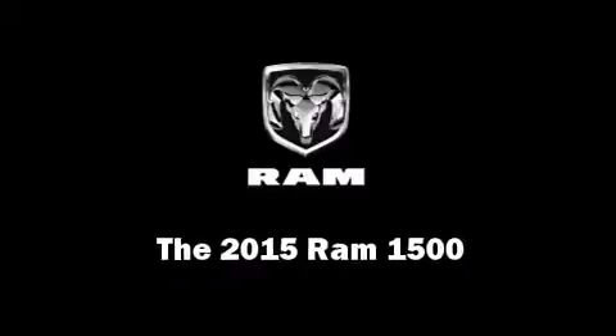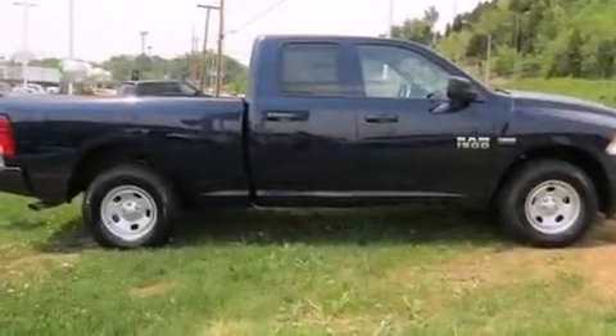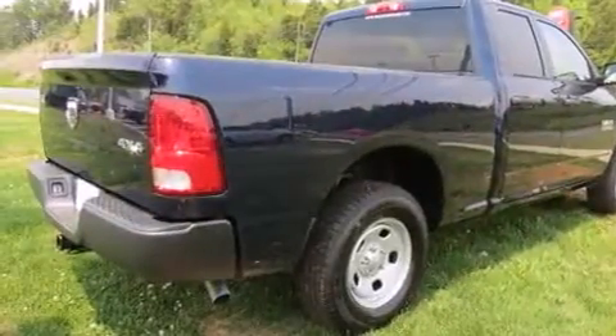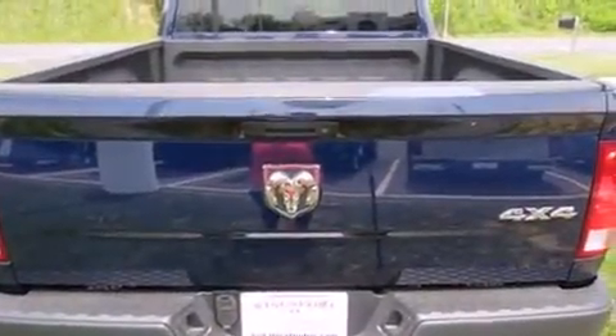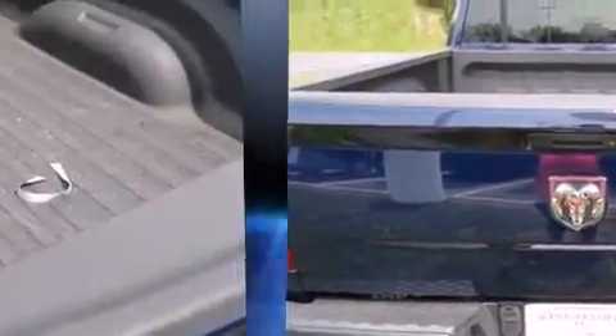This four-door, six-passenger truck leads among competitors in its segment. Under the hood you'll find an eight-cylinder engine with more than 350 horsepower, providing a spirited yet composed ride and drive. Four-wheel drive allows you to go places you've only imagined.